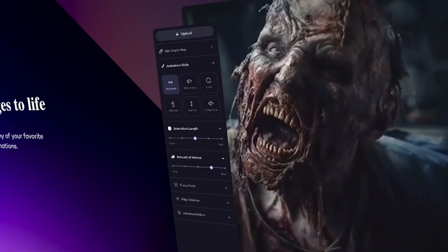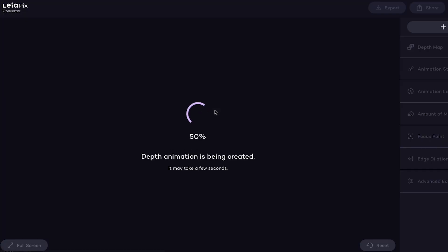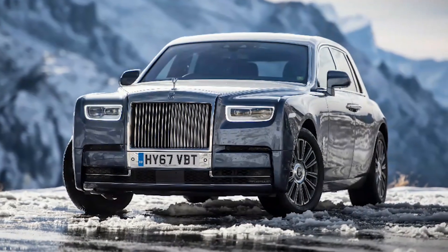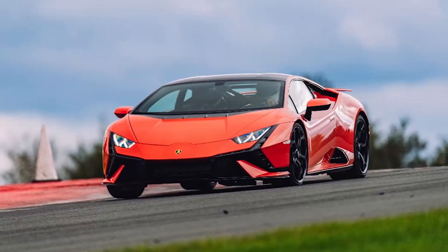LeiaPix is one of the most popular AI tools and there is a reason for that. It takes a normal 2D picture and using AI it creates a depth map — all of that in less than 2 seconds. This makes the image animated, which causes it to feel like it's 3D.